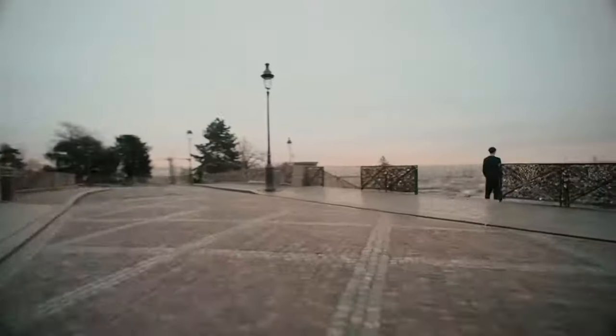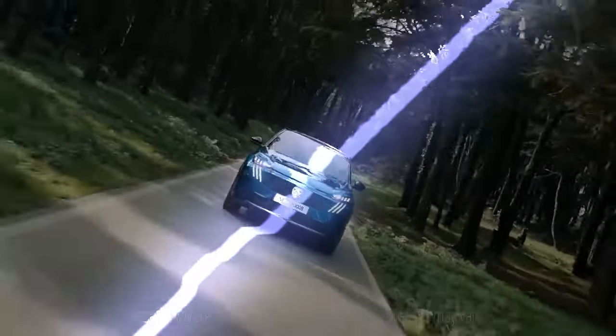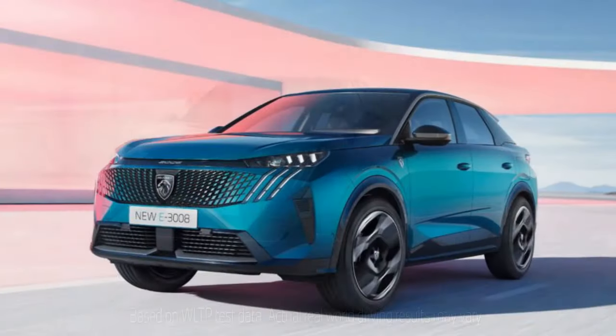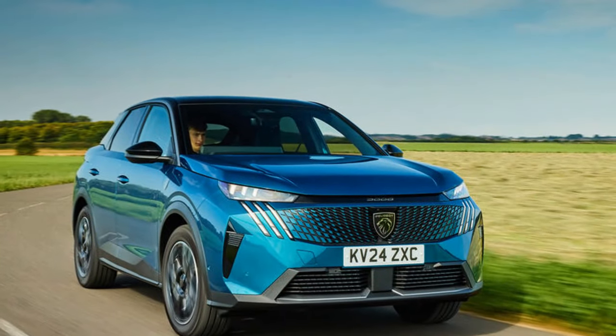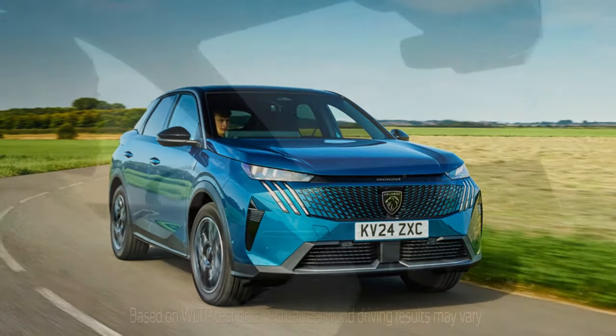The third-generation Peugeot 3008 feels like a strong statement of ambition from its manufacturer, having already impressed with its stylish design, high-quality build, and sophistication. This is especially true for the nearly £50,000 all-electric E3008 model, which sets high expectations for the rest of the range. But now let's focus on the more budget-friendly options.